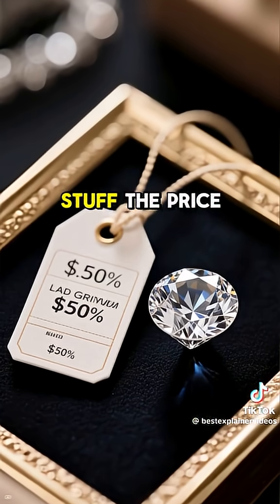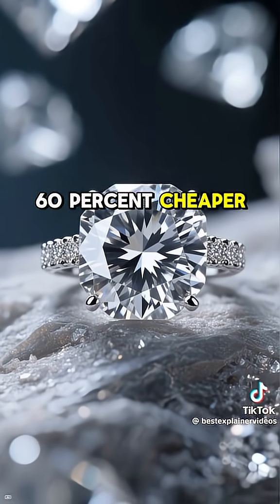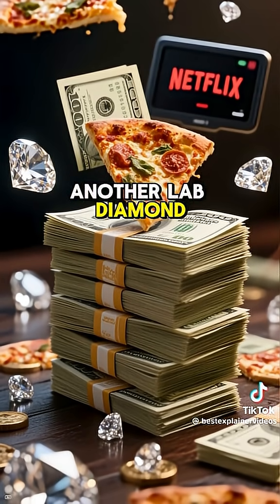Now, the juicy stuff: the price. Lab-grown diamonds can be up to 60% cheaper. That is extra cash for pizza, Netflix, or hey, maybe another lab diamond.